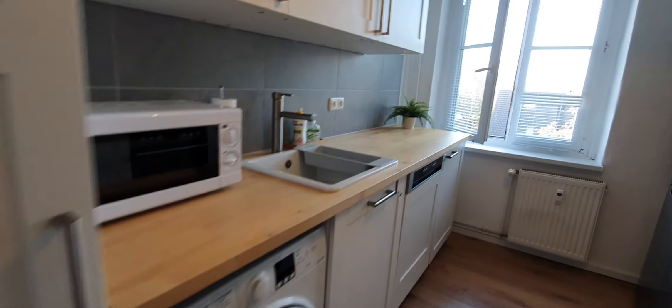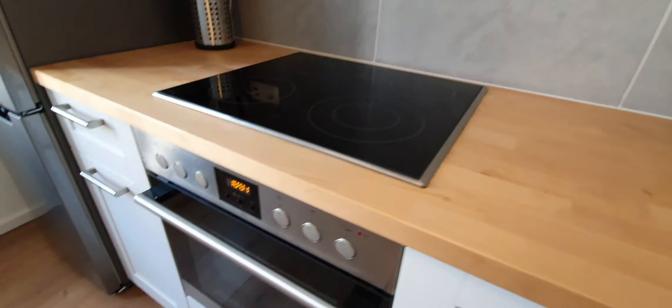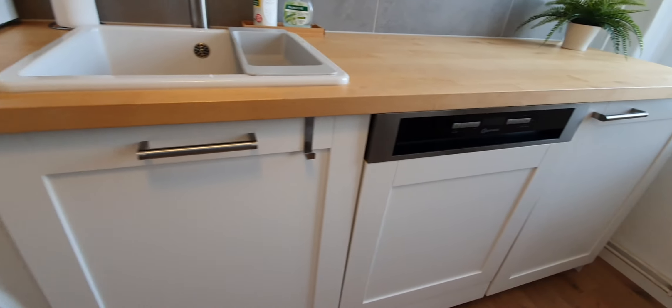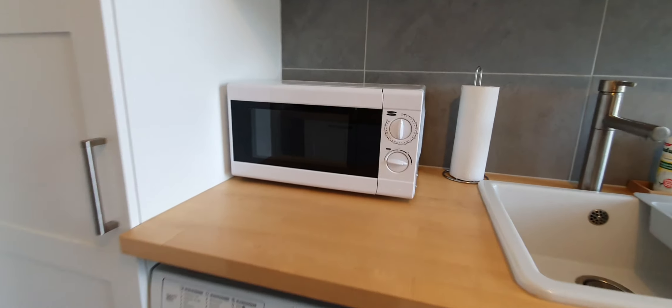Here is the kitchen — the kitchen is fully equipped. Here you have the coffee machine, the toaster, here you have the oven, here you have the dishwasher, washing machine, here you have the microwave, cleaning stuff, here you have the fridge — everything.